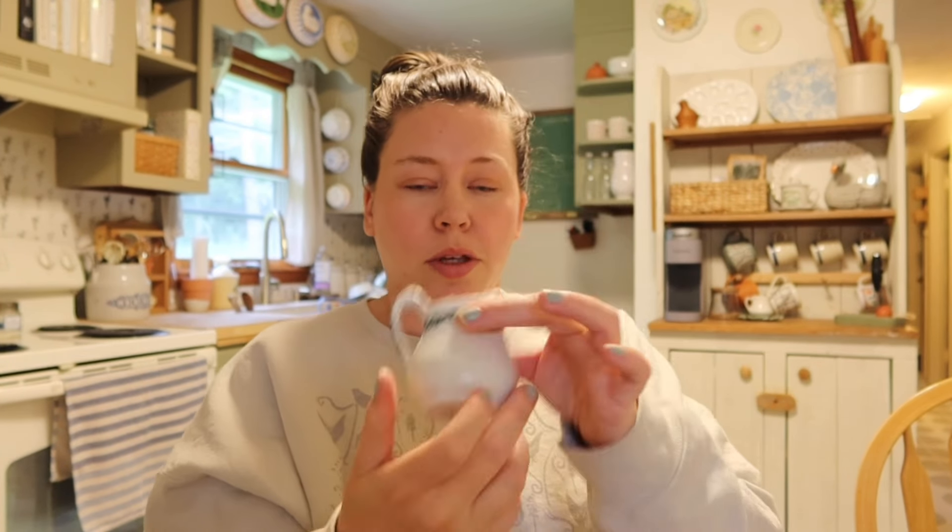It was a good day for ironstone because I found another little ironstone piece. I cannot read what it says on the bottom, but look at this adorable little creamer. I love this — it's so so cute and so small.